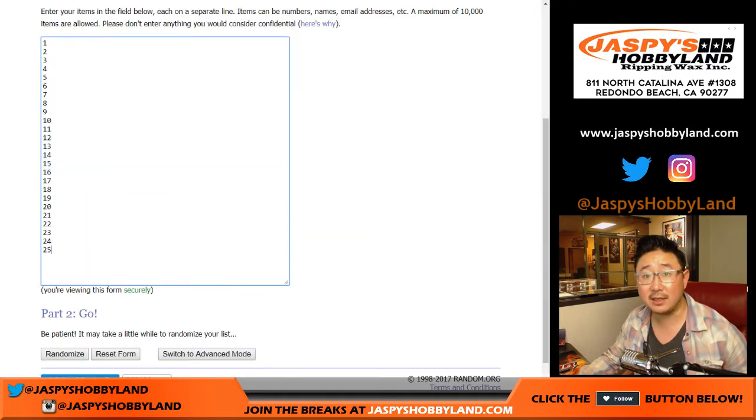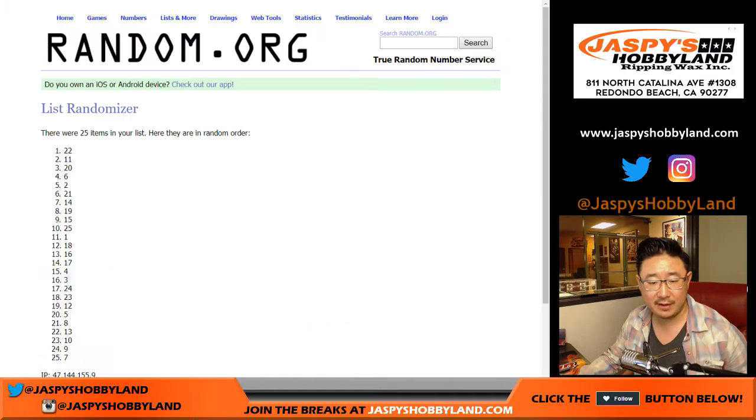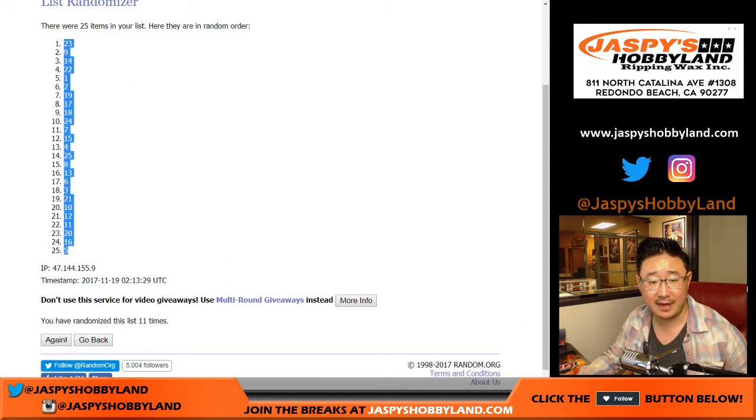Once again, 5 and a 6. 11 times for the numbers — 1, 2, 3, 4, 5, 6, 7, 8, 9, 10, and 11th and final time. 23, down to 5.